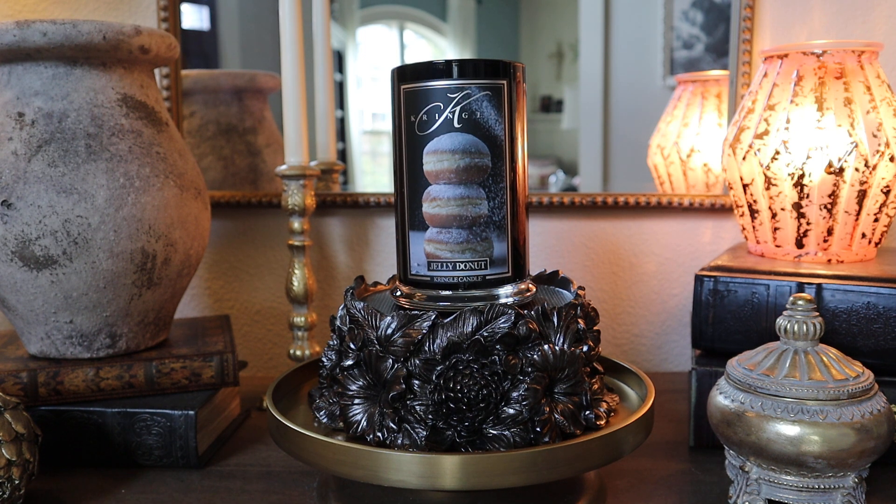The Kringle Reserve Jelly Donut was one of the first fragrances that sold out in the latest drop, and I'm not surprised that it did. This scent — spoiler — I freaking love this candle. I did order a couple of backups because I was seeing the numbers dwindling on the website, so I went ahead and picked up a backup before it sold out.